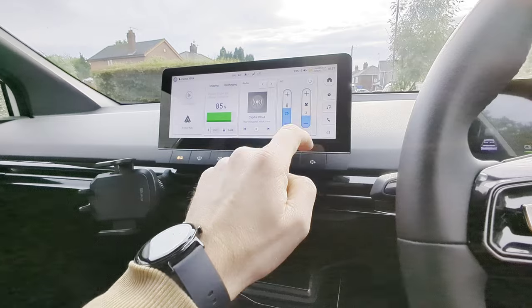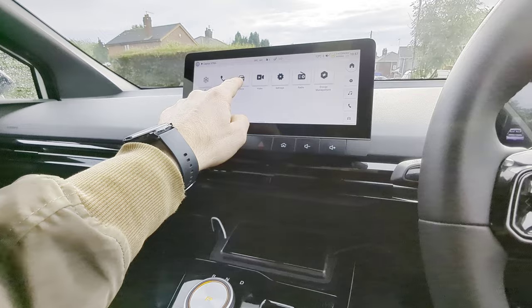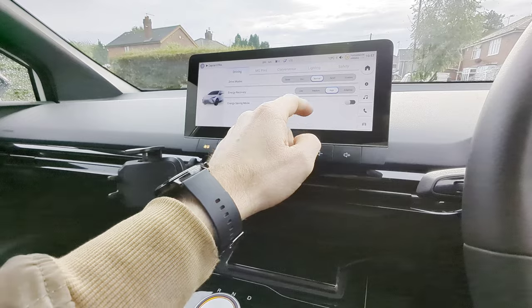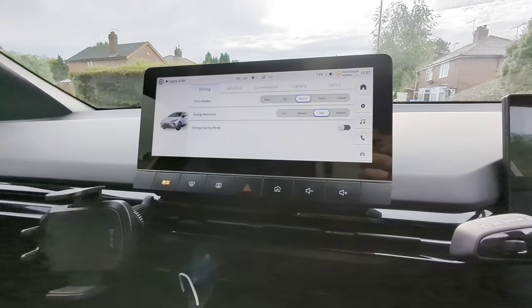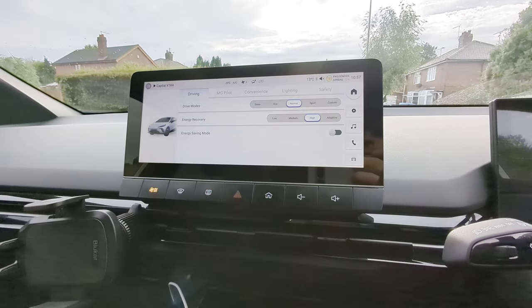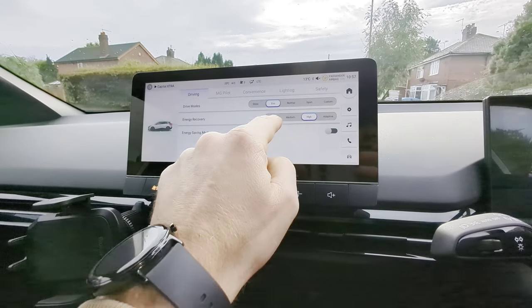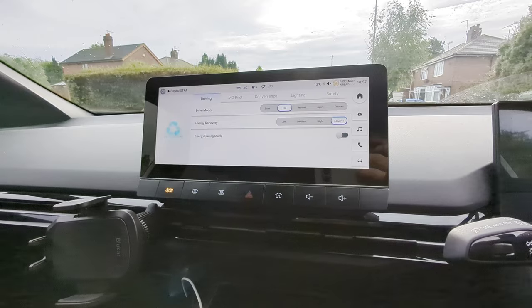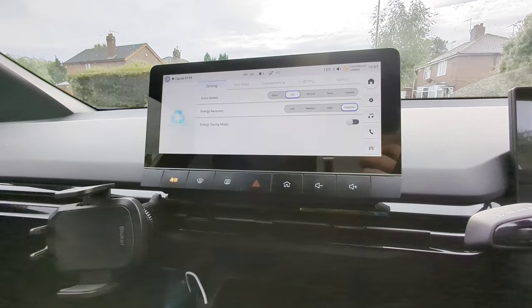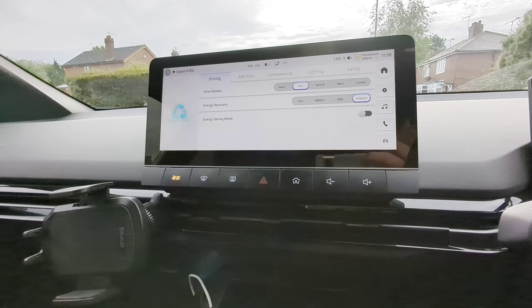Also, the car doesn't hold its presets — so for example, driving modes. I tend to use eco, but by default it goes to normal with high regenerative braking, which I'm not a huge fan of. I would love to set it to eco and adaptive and have it stay like that until I actually turn it off. But sadly, it doesn't work like this. I'm hoping this is something that could be improved in a future software update.